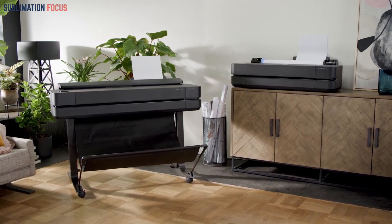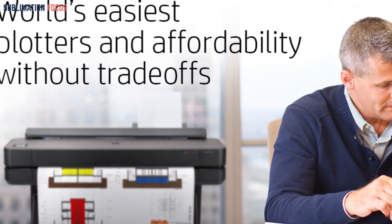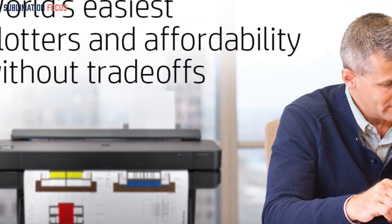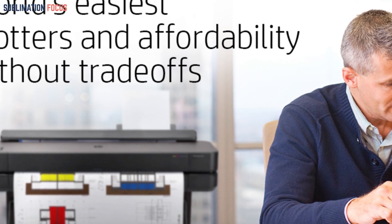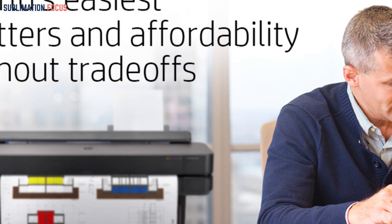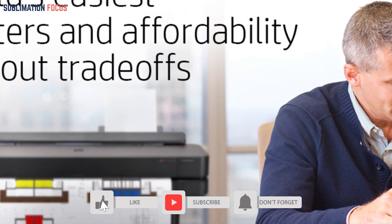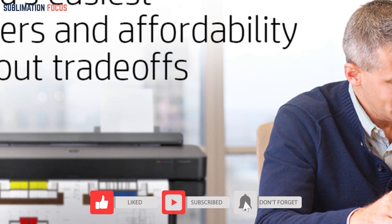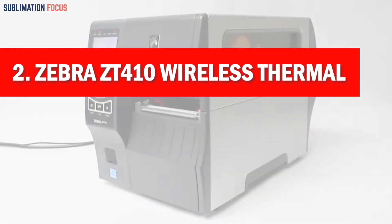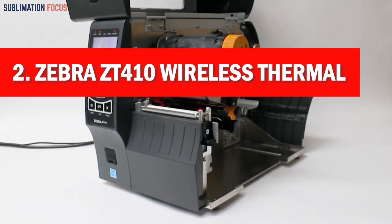The printer's sleek dimensions of 23.8 by 39.9 by 36.7 inches make it a space-saving solution for any workspace. With a weight of 85 pounds, it strikes the perfect balance between durability and manageability, providing a sturdy and reliable printing solution that is still easy to handle and transport. If you're interested, check out the link in the description box below.